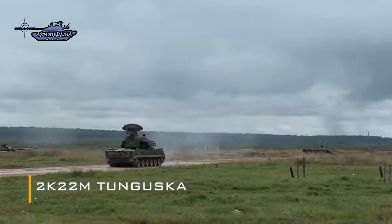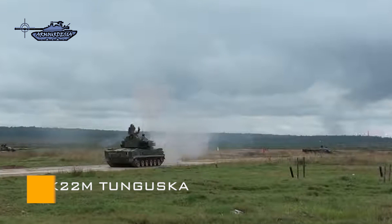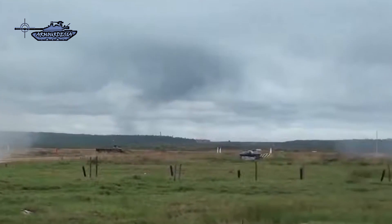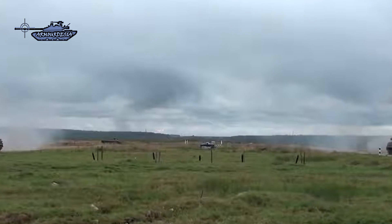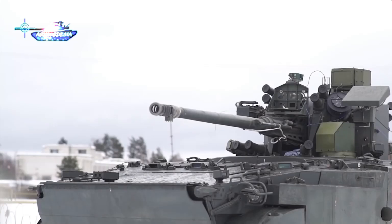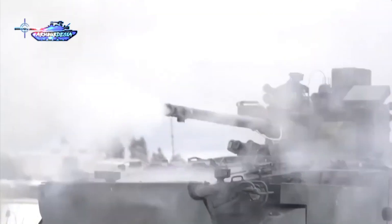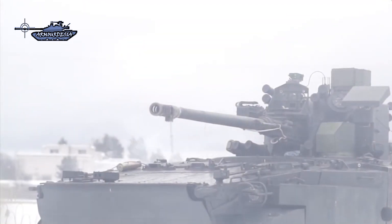Tunguska is an area defense weapon with a gun missile system. It has been in service since 1982 and upgraded over time. The most recent variant is the 2K22M with 56E6 missiles, which are also used on the Pantsir-S1 system. In this video we will review the 2S38 Derivatsiya and consider the 2K22M Tunguska as a basis for analysis of where it stands.